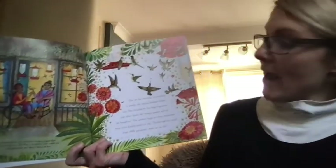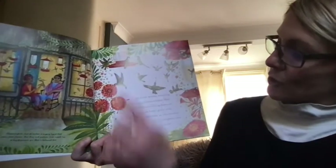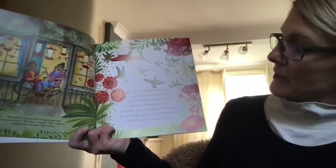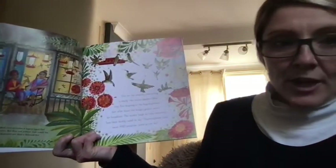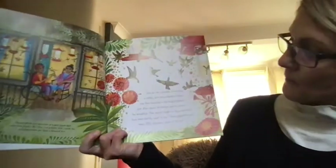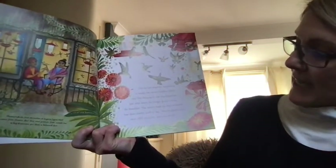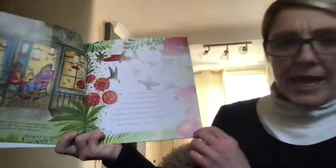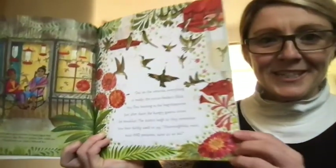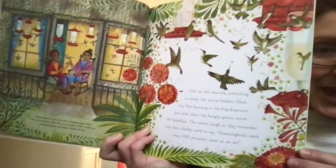Out on the veranda, everything is ready. The nectar feeders are full. Tiny flies buzzing in the bug dispenser. Just after dawn, the hungry guests arrive for breakfast. The sisters laugh as they remember how their daddy used to say, 'Hummingbirds need meat and potatoes, same as we do.' So they like to eat bugs and nectar for their energy.